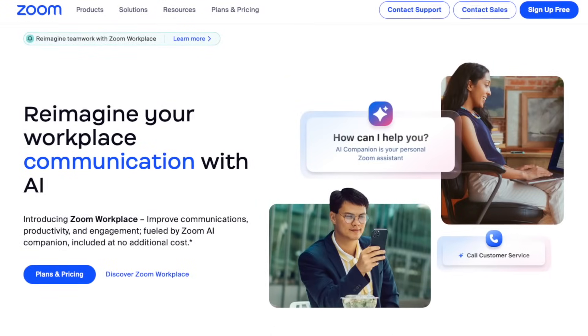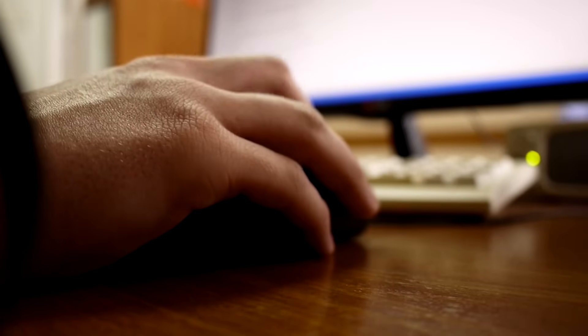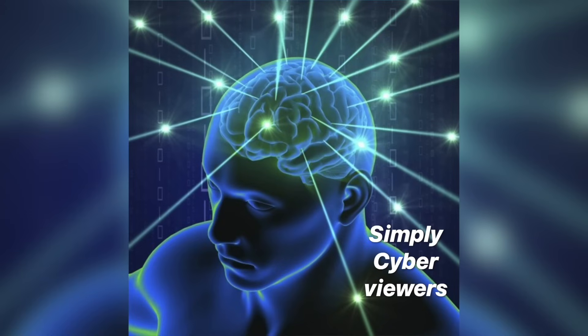A famous example of this was at the beginning of the pandemic — a lookalike domain was created for Zoom, the teleconferencing app, and threat actors paid to be the top result on Google. Tons of people typed in Zoom and downloaded from this lookalike domain what they thought was a Zoom client, but it was actually malware. To combat this, you could try typing random lookalike domain names into a web browser and see if anything returns, or get fancy and write a Python script using curl with a list of lookalike guesses — but that's clunky, and it's only as good as the list you come up with. Threat actors are wicked smart and come up with all sorts of clever domain lookalike names.